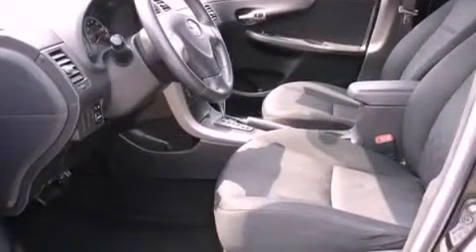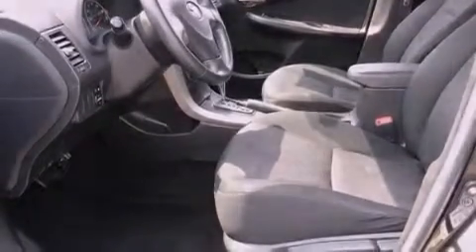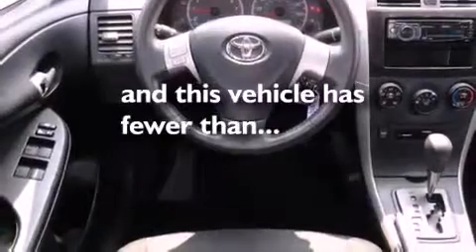Its top features include a rear window defroster, front fog lights, a low tire pressure indicator, multi-reflector halogen headlights, an anti-lock braking system, front airbags, and this vehicle has fewer than 53,000 miles on the odometer.